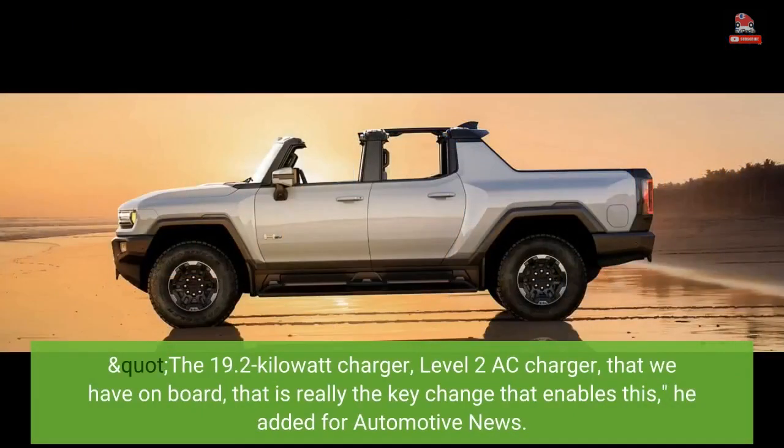"The 19.2 kW Level 2 AC charger that we have on board — that is really the key change that enables this," he added for Automotive News.